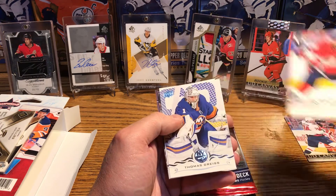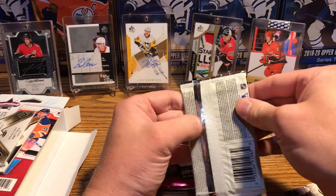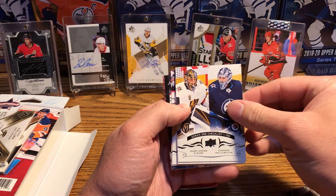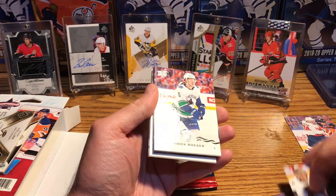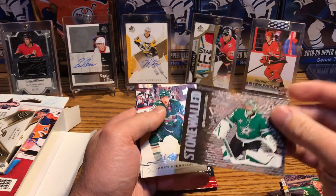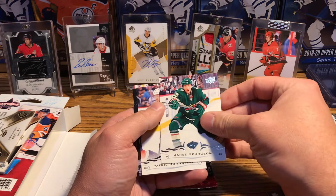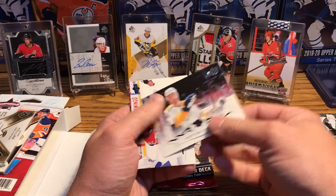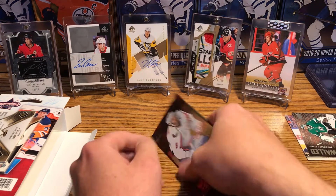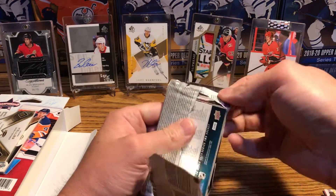We got Johnson, Carlson, Sutter, and a UD Canvas of John Carlson — I'll put that off to the side. Kempney, Grizz Carter, and Jonathan Quick. Let's go to the 19 series 1 and see what we can pull out. We got a checklist. Brock Boeser, Brodine, and we got a Stonewall of Ben Bishop — I don't think I got that one either, so that's a pretty nice card. Spurgeon, Hornquist, Ekholm, and Jonathan Drouin — he might be on the trading block with the Montreal Canadiens.